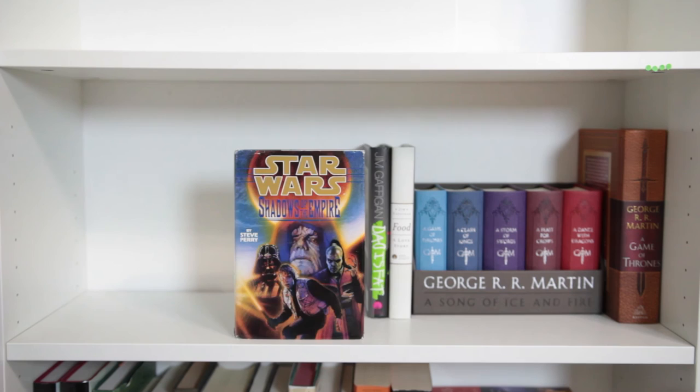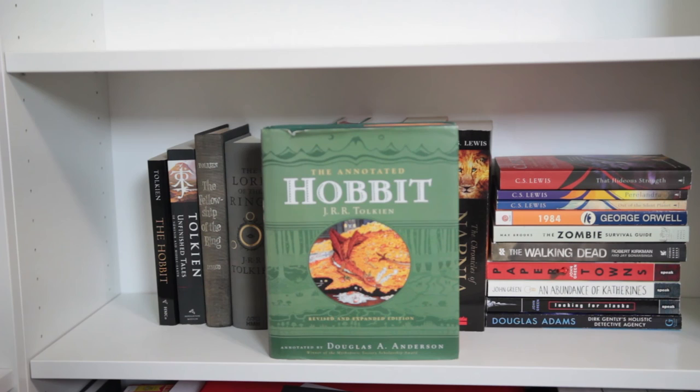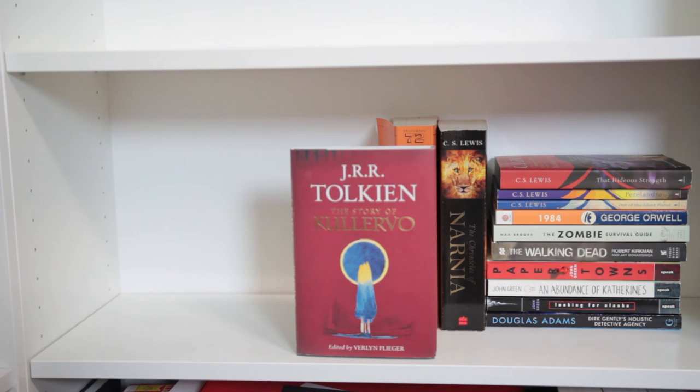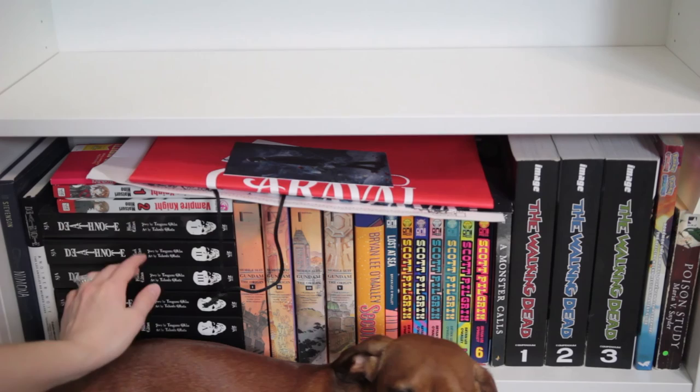Next we have a Song of Ice and Fire collection and the illustrated edition of Game of Thrones. The illustrated editions of The Two Towers and The Return of the King, the annotated edition of The Hobbit, The Hobbit, Unfinished Tales, Fellowship of the Ring, The Lord of the Rings, The Children of Húrin, The Legend of Sigurd and Gudrún, The Silmarillion, The Story of Kullervo — all by J.R.R. Tolkien. The Time Traveler's Almanac, The Chronicles of Narnia, That Hideous Strength, Out of the Silent Planet, all by C.S. Lewis. 1984 by George Orwell. And down here is just a bunch of random miscellaneous things as well.